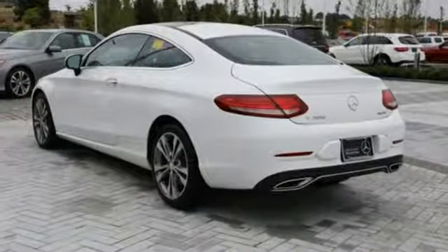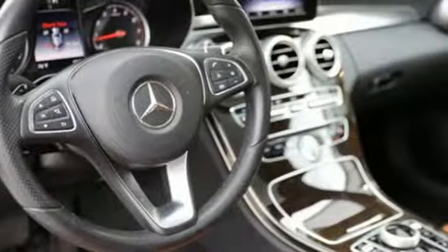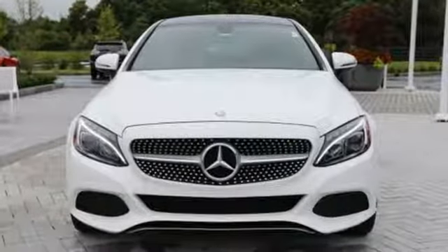Car and Driver remarks: consider the C-Class as all that Mercedes knows about full-size luxury distilled into a smaller package. High style, high performance Mercedes-Benz.